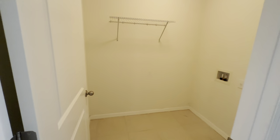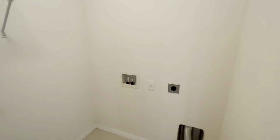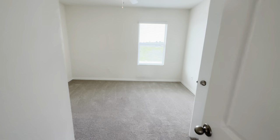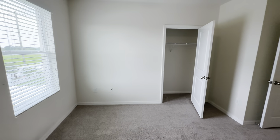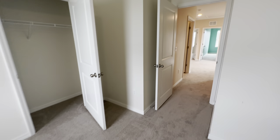You do have a second-story laundry room. I would add some more shelving or cabinets in there. And then bedroom number four, which faces the back of the house and does have a ceiling fan.